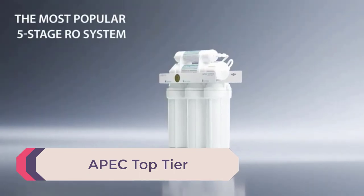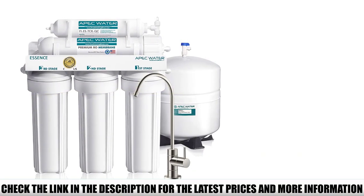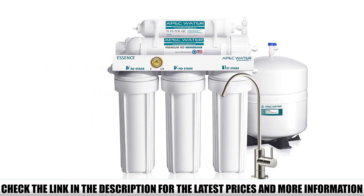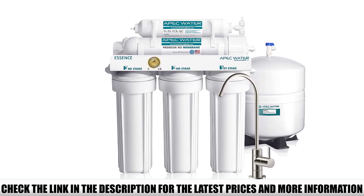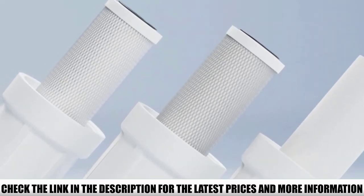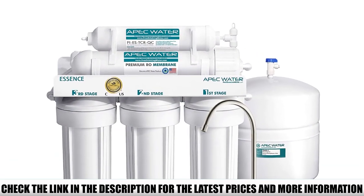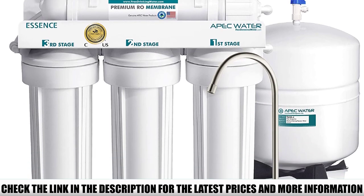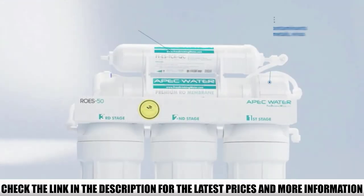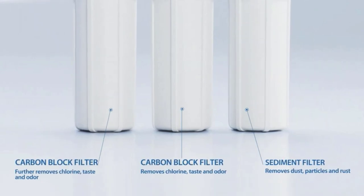Number 4: APEC Top Tier. The APEC Top Tier under-counter water filter system has a 5-stage filtration process with an impressive 6,000-gallon capacity. It also has a good purification level of 2.5 gallons per minute. This under-sink filtration system is really easy to install and doesn't require any drilling or the use of a separate faucet. In fact, you can use an existing faucet to install this under-counter filtration system, giving you ample access to a high-quality filtering process that improves your municipal water.